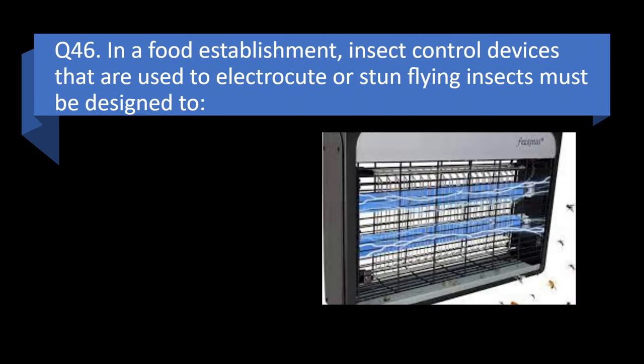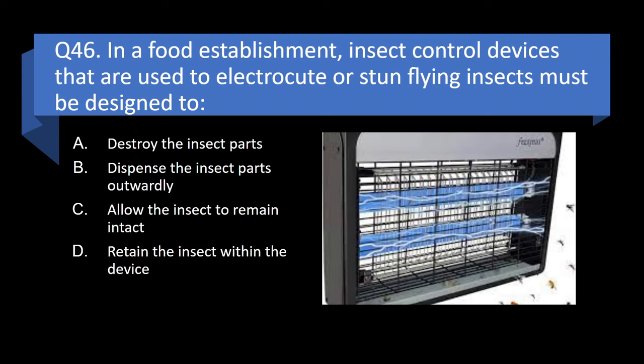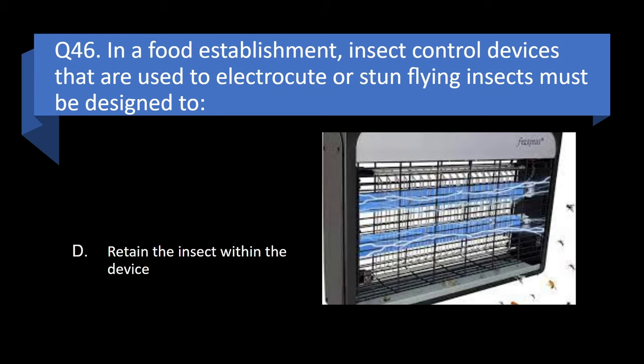Question 46. In a food establishment, insect control devices that are used to electrocute or stun flying insects must be designed to destroy the insect parts, dispense the insect parts outwardly, allow for the insect to remain intact, or retain the insect within the device? Answer: d. Retain the insect within the device.